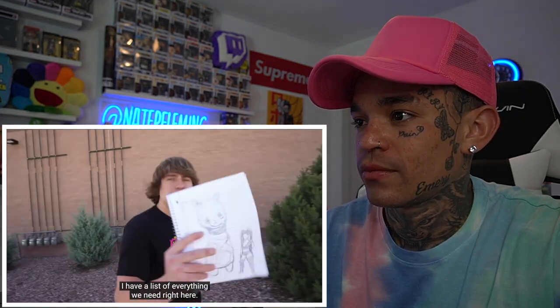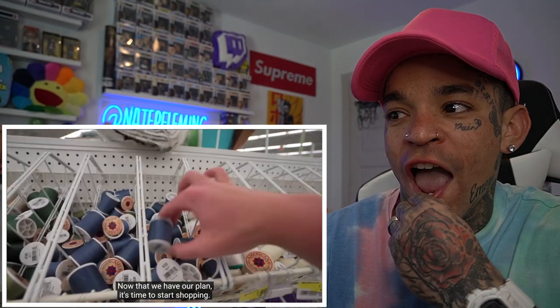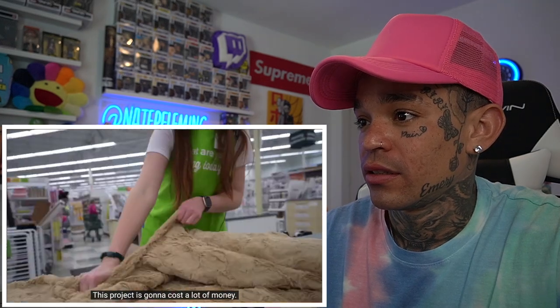We now have the alpaca all scaled up, broken down into different parts like the head, body, and legs, so when we go to the fabric store we know exactly how much material we'll need. I have a list of everything we need and I'm bringing the alpaca so we can match the fabrics. We're gonna need a lot of fabric to build a stuffed animal over seven feet tall.